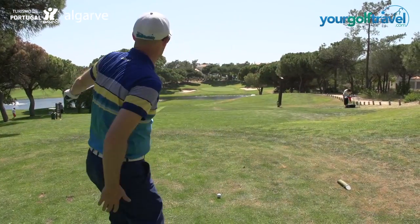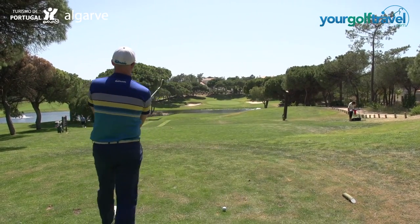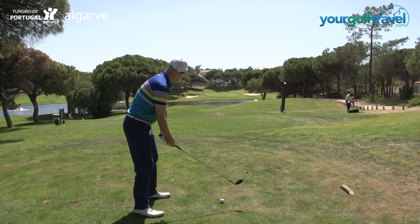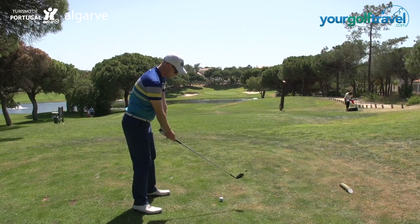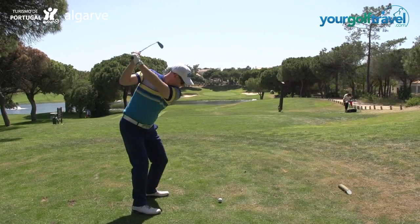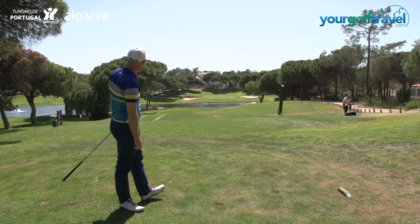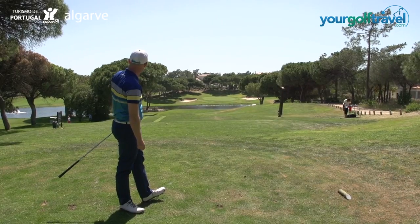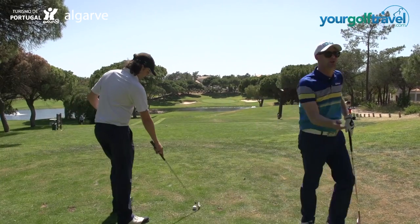Right, I've got a six iron, Rory. What do you think? Five. Five iron, right. Good shot needed over the water. Great looking hole. Little bit on the left side, let the wind bring that back. Looks good. Take that. Come on, Rory, chuck one in there.